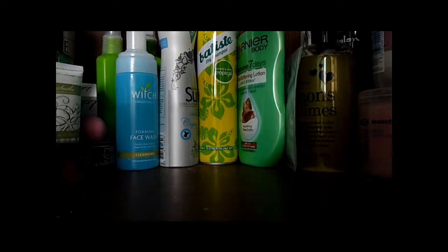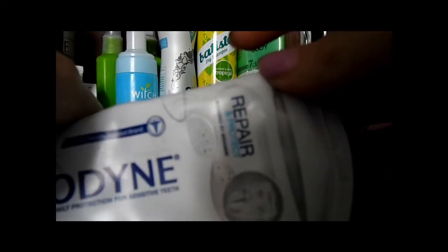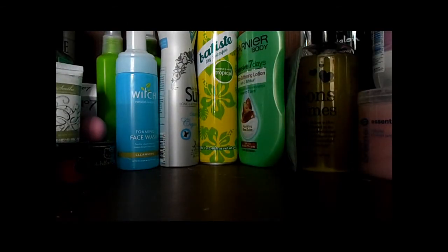Also almost empty but not quite is the Sensodyne Pronamel Protect whitening. I didn't like this - there is a review up of this that I recently uploaded.